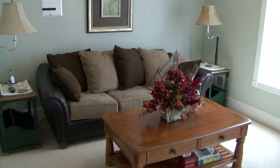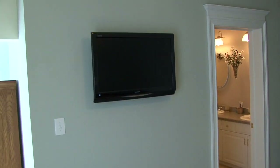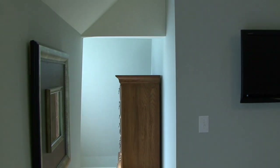This is the third bedroom on the second floor, currently used as a sitting area and a little family room. It makes an upstairs suite for the master bedroom.